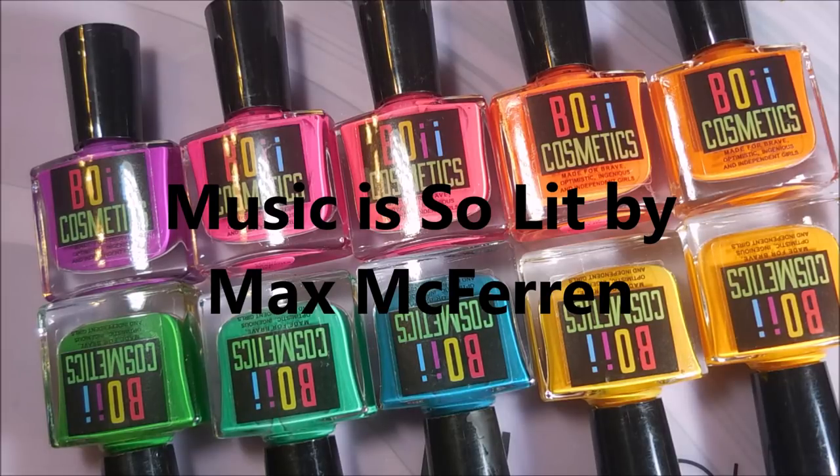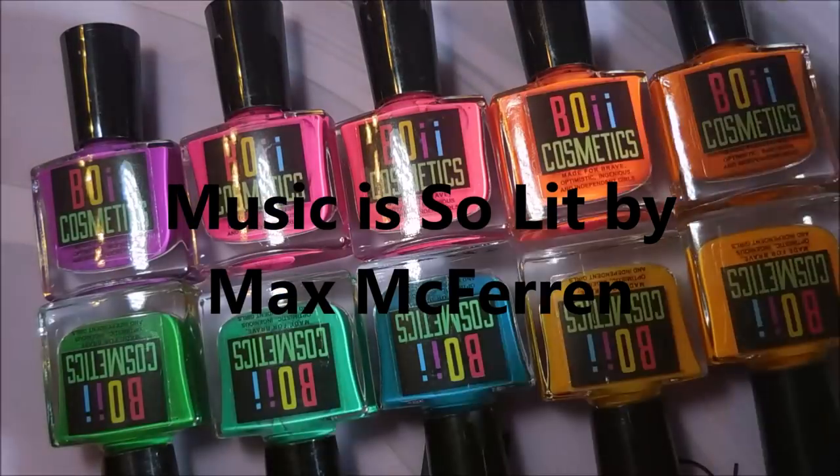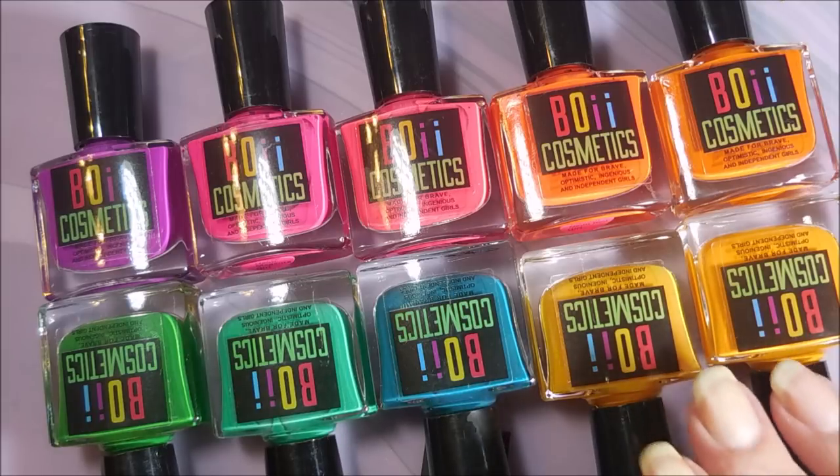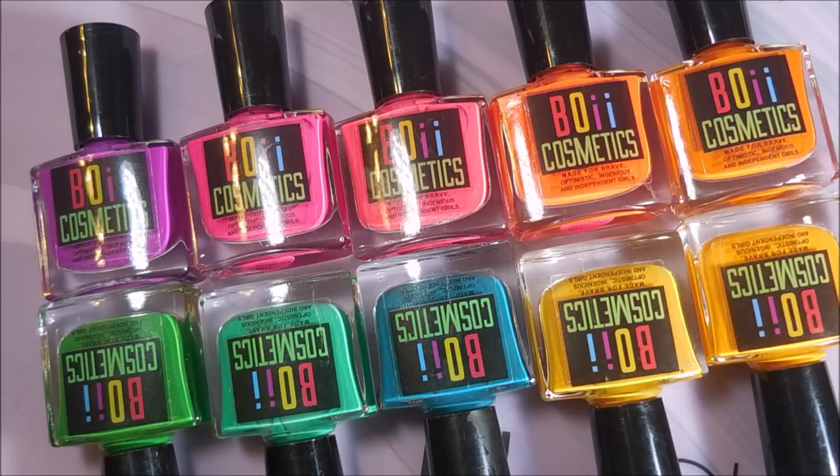Hello and welcome to my channel! Today I've got this 10-piece collection from Bowie Cosmetics — these are neon color-changing thermal polishes. I was sent this collection for review, swatching, and sharing, and getting the word out about this indie brand. There's a lot of exciting stuff going on with this brand, including a contest, and I will link all of that information down below.